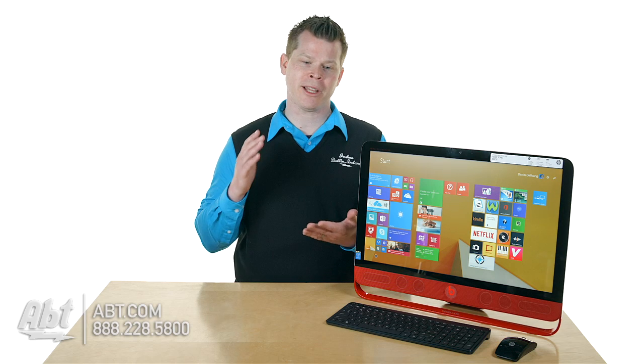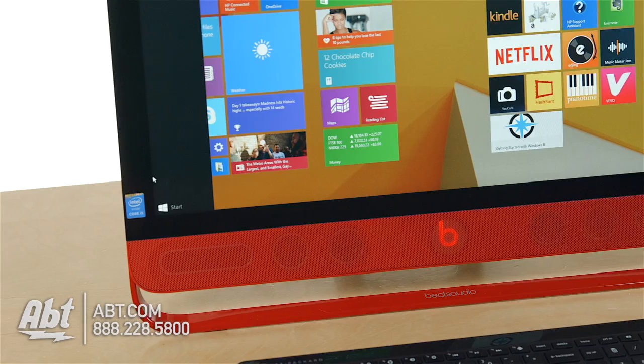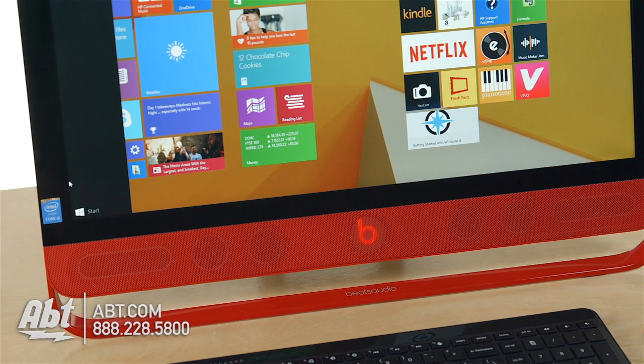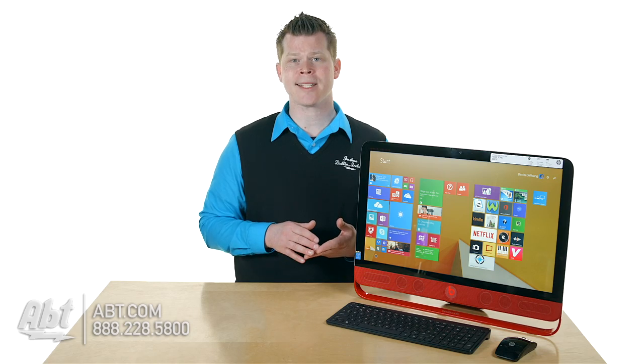HP's computer boasts a full-powered dual-core i5, a terabyte hard drive with 8 gigabytes of solid-state cache — that's going to make the whole system run a little faster. You also have 8 gigabytes of RAM, and you can upgrade that to 16 if you want to max it out. So you have some great core functions as far as hardware goes.